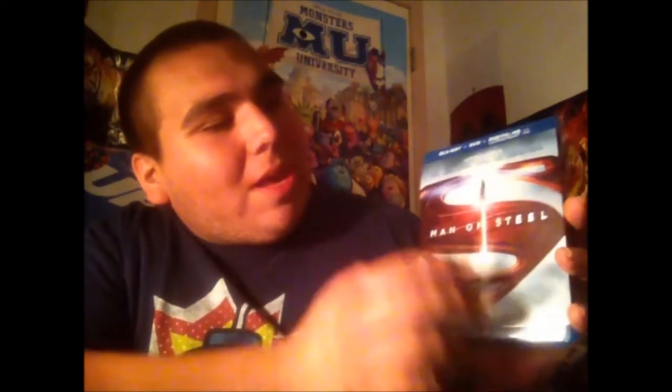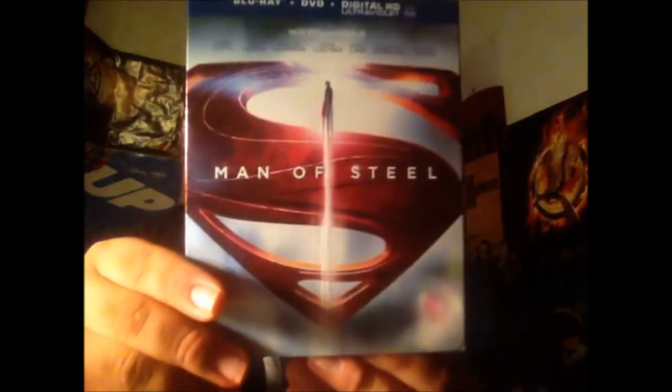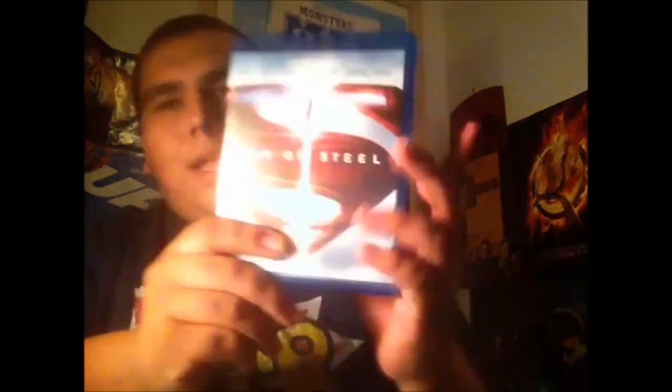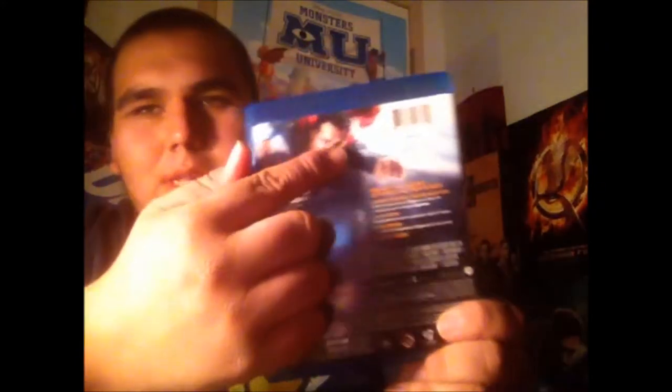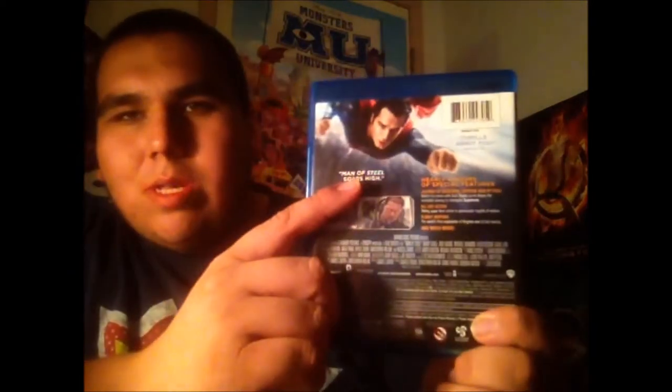I just love the cover on this thing. I love the way Superman flies way up and you see that big, nice Superman S, which stands for hope. You get this nice, beautiful slip cover — just relax and look how beautiful this is. Wow, it's amazing. On the inside it's still a cover. Here is the Blu-ray case. If we go to the back side, you see Superman flying and you see 'Man of Steel soars high.' There's General Zod.